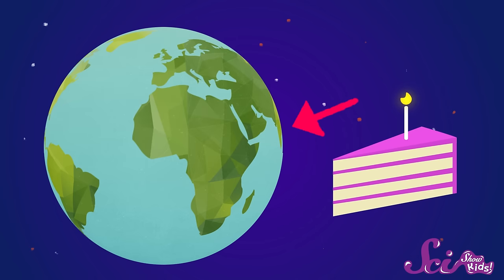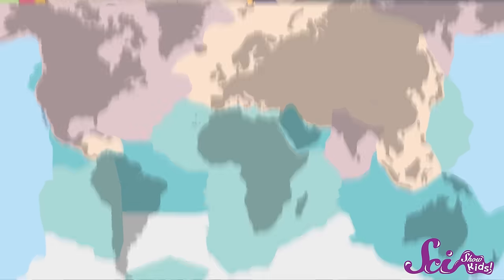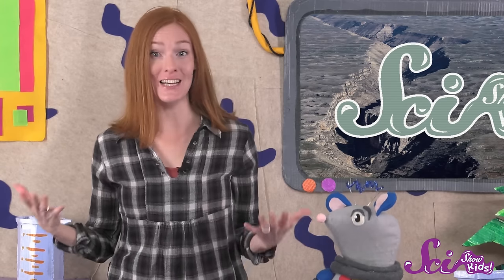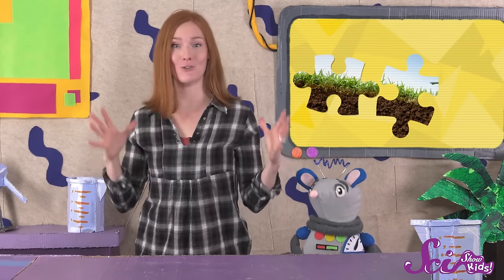The top, or outside layer of the Earth — what we think of as the ground — is called the crust. Even though the crust of the Earth is certainly very strong, it's not made of one big piece. The Earth's crust is actually made of many big pieces that fit together, like pieces of a giant jigsaw puzzle. We call these big pieces of the crust plates.